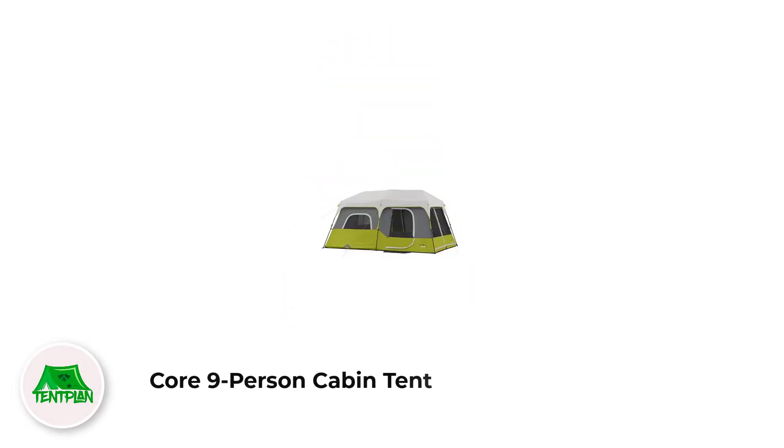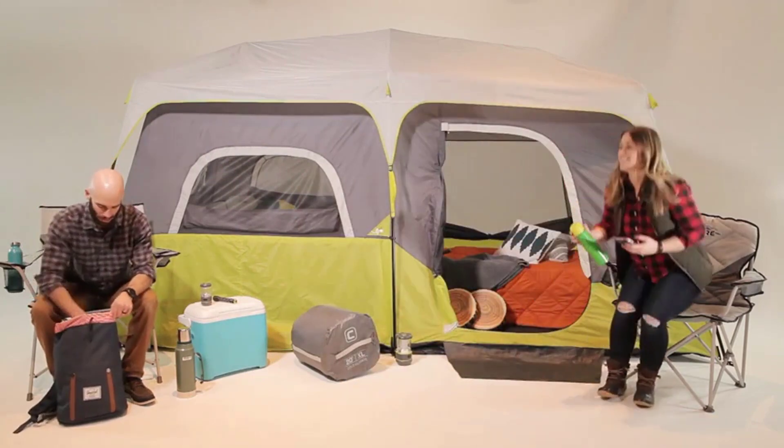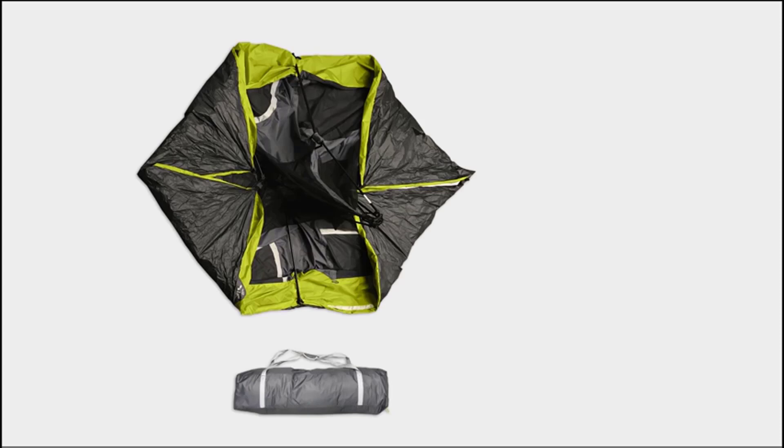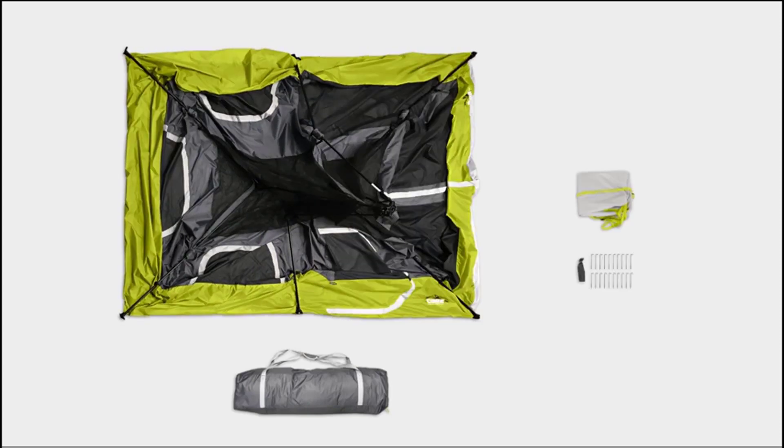Number 3: Core 9 Person Cabin Tent. If a user prefers a double room tent for family or friends, the Core cabin tent will be highly suitable. The 68D polyester and block technology can easily bear rough weather. Positive side: users can install the tent within a minute, and it can withstand heavy rain and winds with a praiseworthy ventilation system. Negative side: the 68D polyester fabric is not as durable as the Coleman Tent.